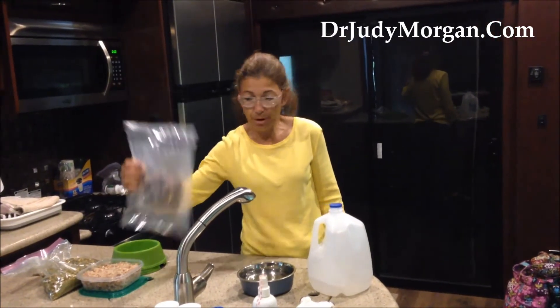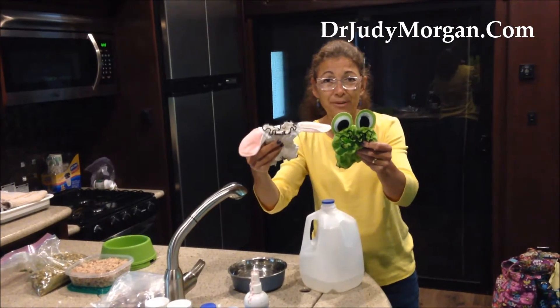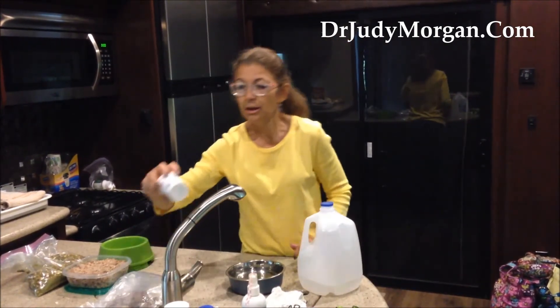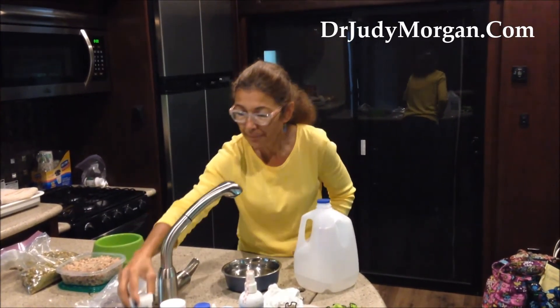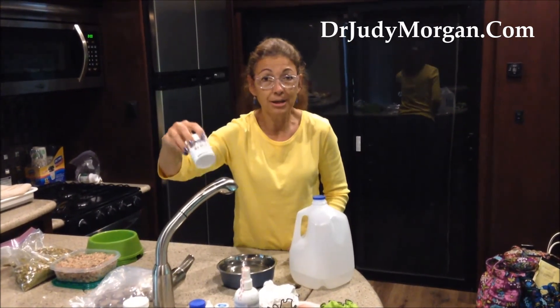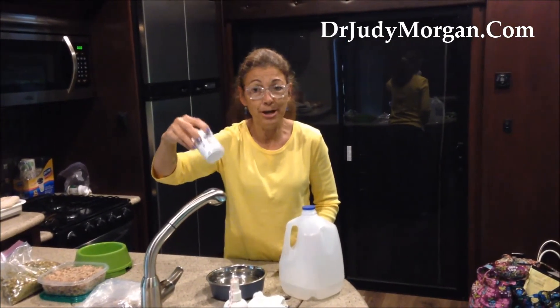We bring our freeze dried treats from home. We bring Snooze to keep their ears out of their food. We bring RX Clay — always want to have something just in case we get an upset tummy with all the excitement of camping, so that can be added to the diet. We bring our probiotics. Because they're camping, we give probiotics every single day anyway, but if they do get tummy upset, we can up that dose a little bit.